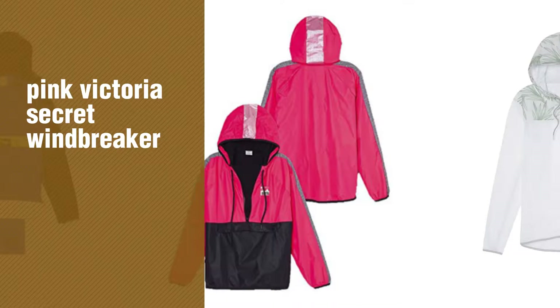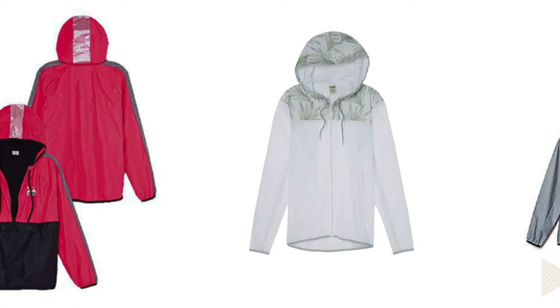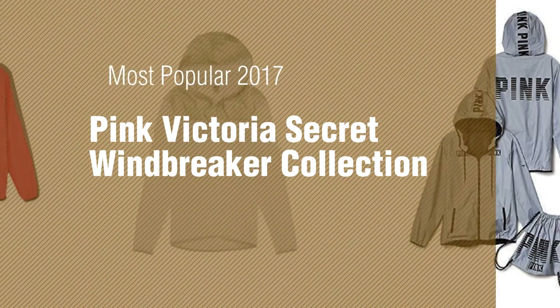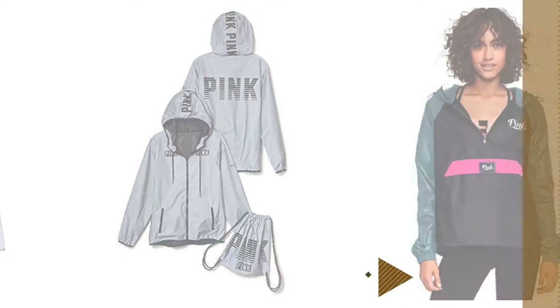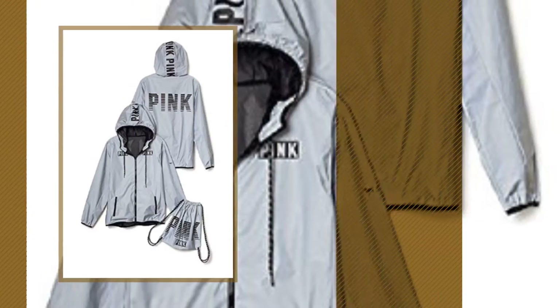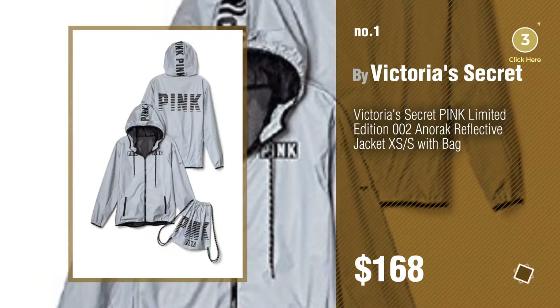If you're looking for Pink Victoria's Secret Windbreaker, here's a collection you've got to see. Most popular 2017 Pink Victoria's Secret Windbreaker Collection. Number 1 by Victoria's Secret. Watch this video and get inspired.